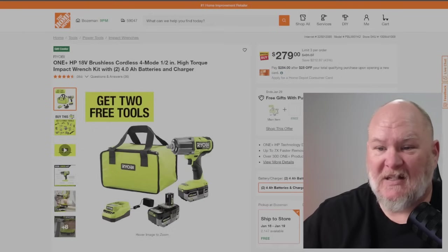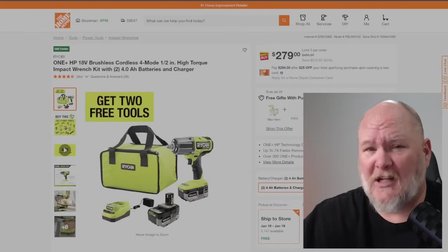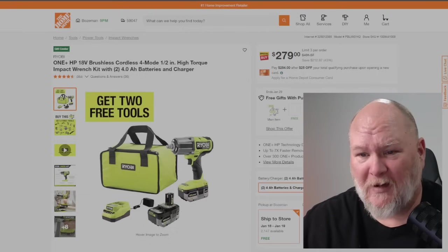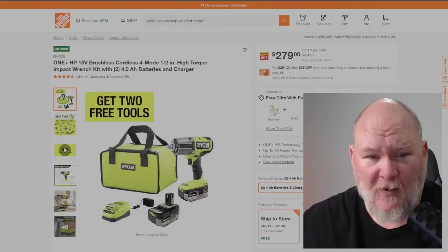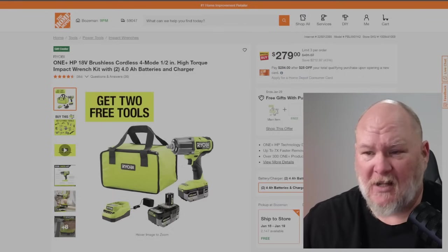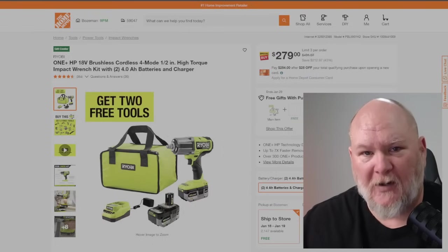We've got the Ryobi One+ high torque impact wrench with two 4 amp hour batteries. Over on the Facebook group — 110,000 people all contributing and helping each other — somebody was asking why their impact wasn't performing well, and it turned out they were running a 2 amp hour battery. If you're running one of these high-end impacts, you want 4 amp hour or higher. The arc swing — the way it pulls power from the battery — is too demanding for a 2 amp hour. The two amp hour battery is too shallow for that power curve. Four amp hour or higher is what you want.